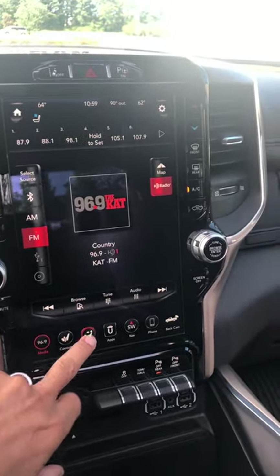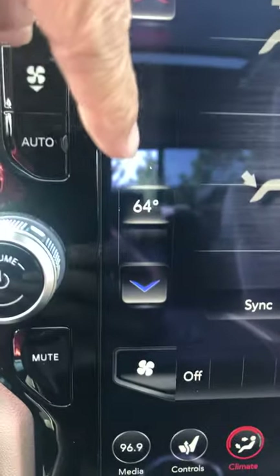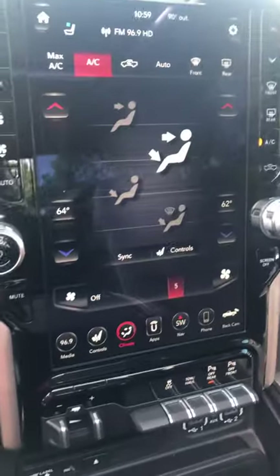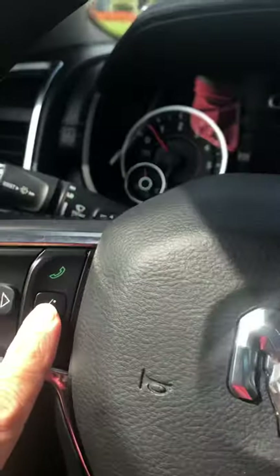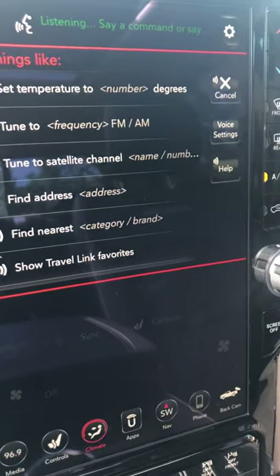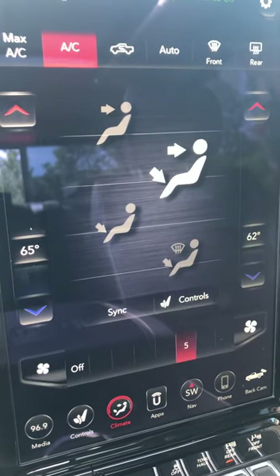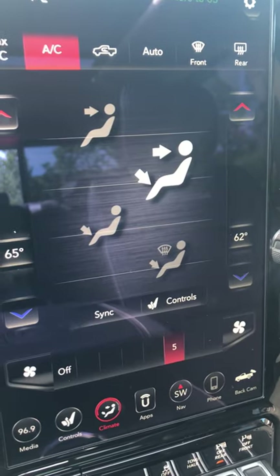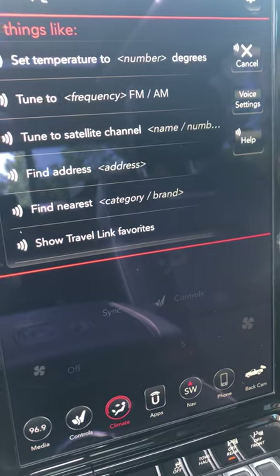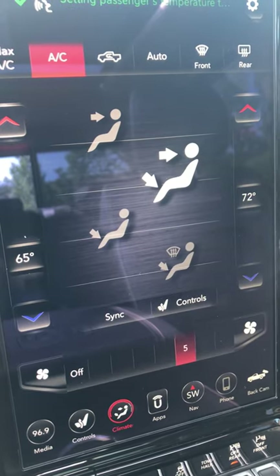Let me show you the climate control. If you're in here with your significant other, you see the temperature difference — 64 and 62. Let's say your significant other is cold. You can use voice commands: 'Change driver temperature to 65 degrees' — setting driver's temperature to 65 degrees. 'Change passenger temperature to 72 degrees' — setting passenger's temperature to 72 degrees.